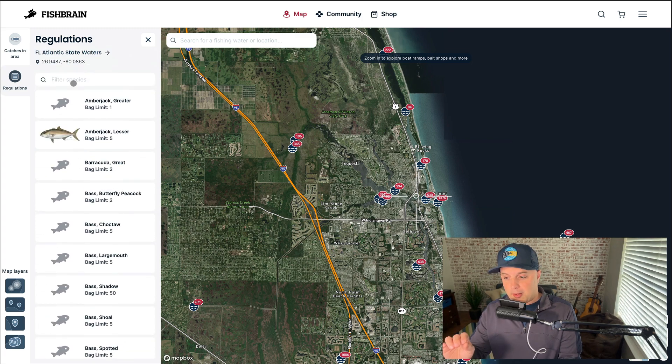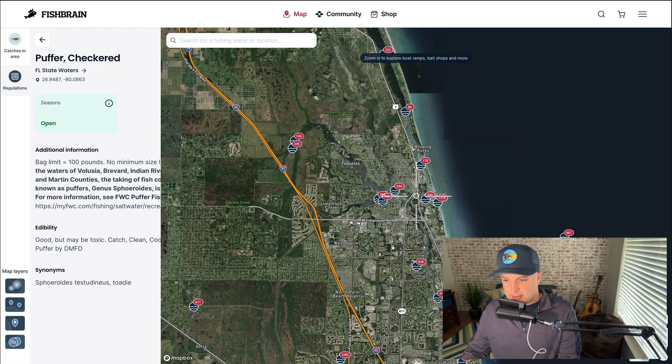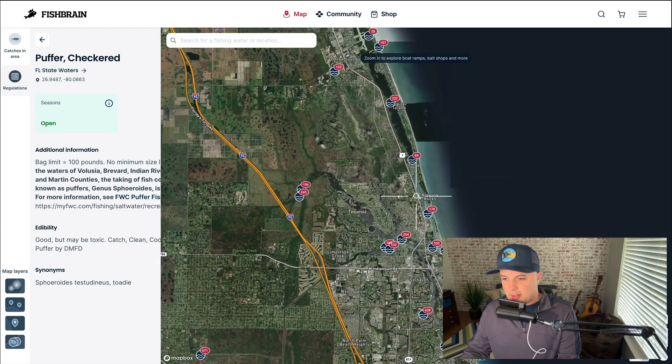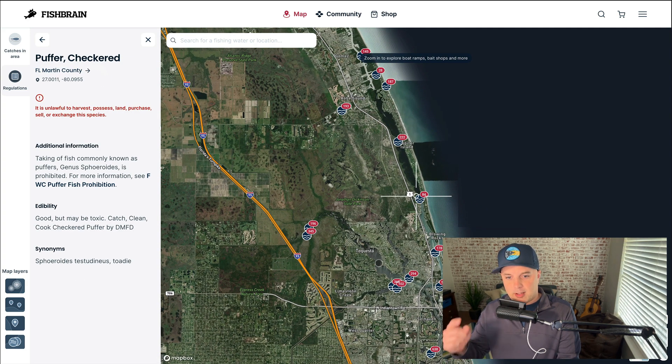It's really important that it is location-based because, for example, where I'm at right now, pufferfish — I can't catch it. But if I go just a few hundred yards south to Palm Beach County, I can. I'll go ahead and show you. I'm going to search for pufferfish. There it is. This is going to be right where the crosshair is, which is the Jupiter Inlet, and you see it's open. But if I move this up here to Martin County — boom — it is unlawful to harvest, possess, land, purchase, sell, or exchange this species in Martin County.